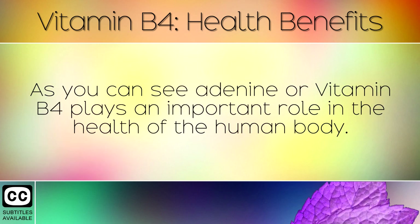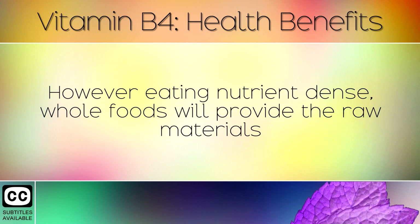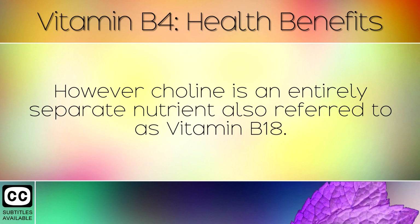As you can see, adenine or Vitamin B4 plays an important role in the health of the human body. This is not classed as a true vitamin anymore because your body can make it on its own, so you don't have to get it from your diet. However, eating nutrient dense, whole foods will provide the raw materials that your body needs to stay healthy, and manufacture non-essential vitamins like this. We would also like to note that there is some confusion with B4, as sometimes choline is referred to as Vitamin B4 instead of adenine. However, choline is an entirely separate nutrient, also referred to as Vitamin B18.